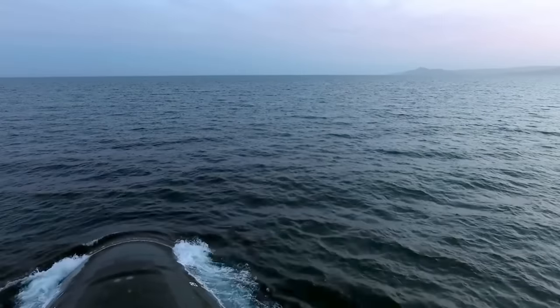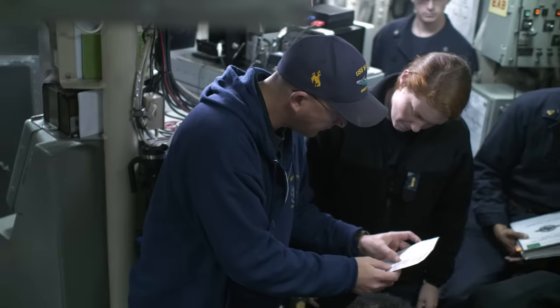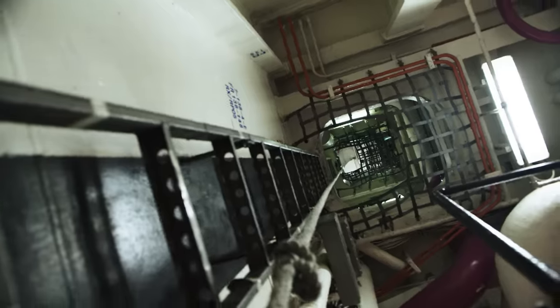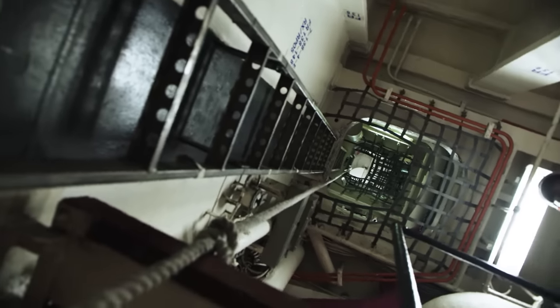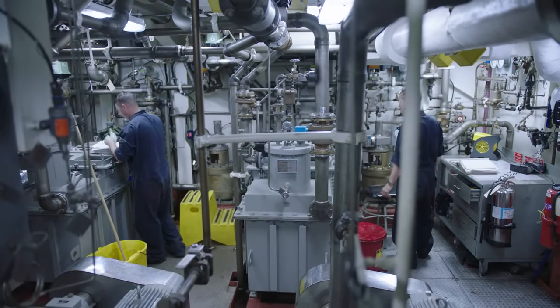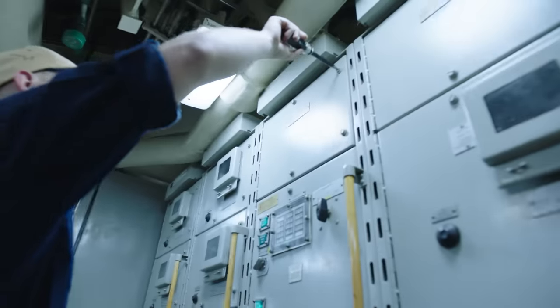You get to work with people who are super intelligent, who love what they do and will challenge you. It's actually a really big space down there, and you interact with the mechanics and the ETs on a daily basis.